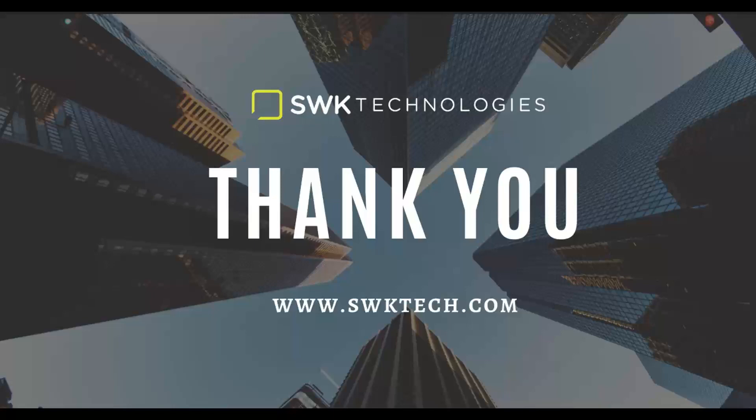Well, thank you so much, Perry Lynn and Mark, for your informative presentation and for taking the time to be here today. And thank you everyone for attending our webinar. Have a wonderful rest of your day.